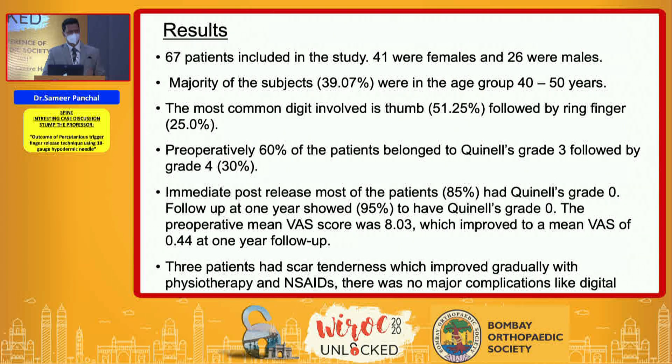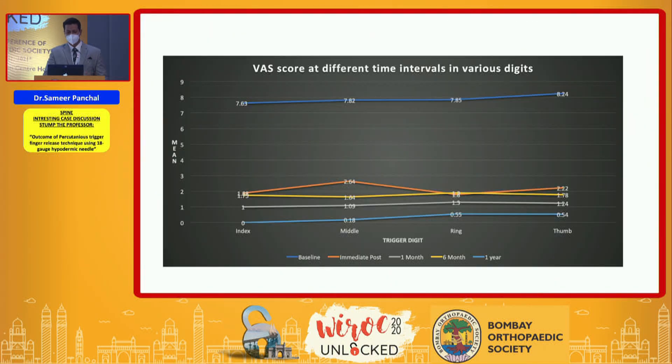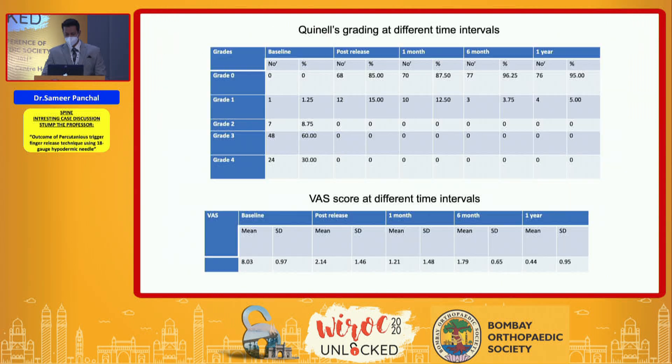All patients showed a progressive decline in Quinnell grading and the mean VAS score progressively declined. The mean VAS score, which was roughly seven to eight preoperatively, had fallen to between one and two at one-year follow-up.